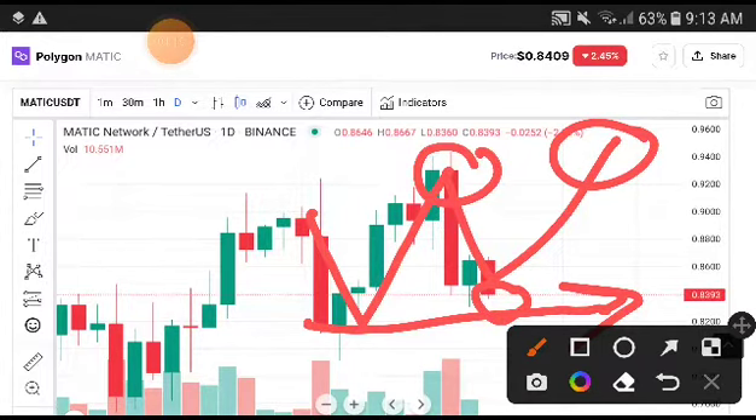If at this time the price goes down a bit more, don't worry — you will need to take an entry at 0.8200. And the exact price target is 0.9600. Remember these price targets — you will absolutely be getting a very huge profit from Polygon MATIC.